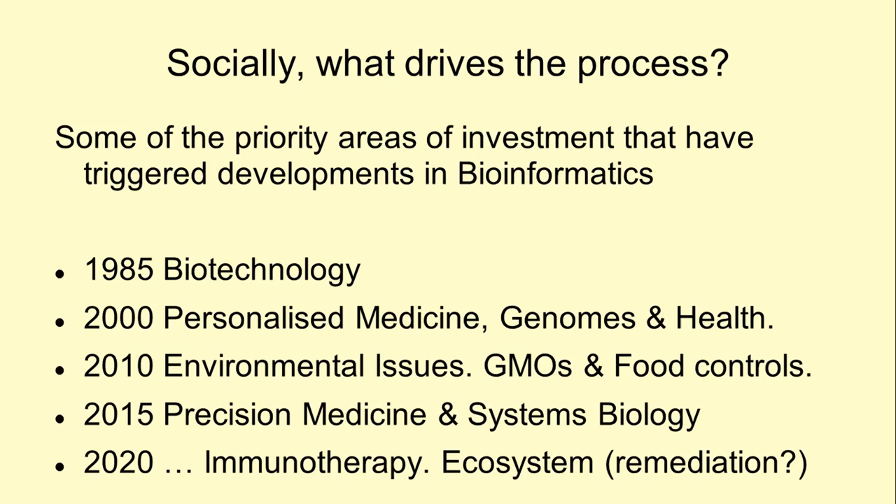Societal and economic pressures have determined the driving forces that led to investments in bioinformatics. A simple way of identifying these areas is to look at the buzzwords most frequently used in the calls for grant applications. Funding agencies hold such documents in archives. A text mining analysis on the headlines of newspapers could provide a similar set of directions.